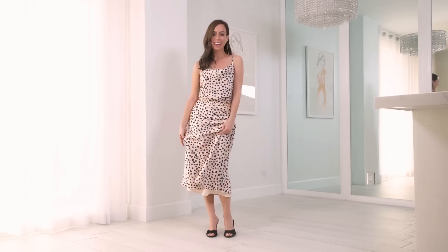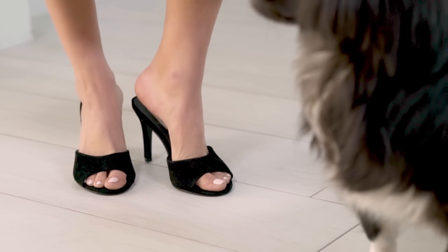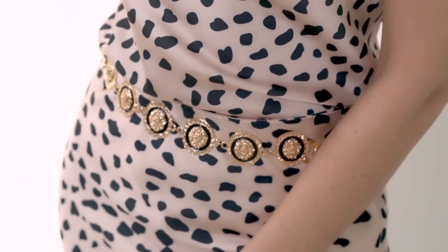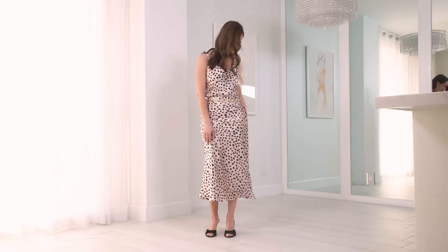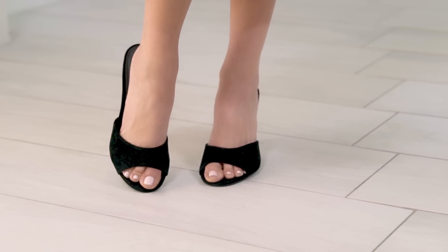The reason I did a leopard top and a matching leopard skirt instead of a dress is you have so many styling possibilities when you go with separates. One way I like to wear them is together, so it gives the feel of a dress. I just added a cool chain belt — I'm finally getting around to watching that Versace series, so I feel very inspired by Donatella recently. And then just a simple black sandal on bottom.